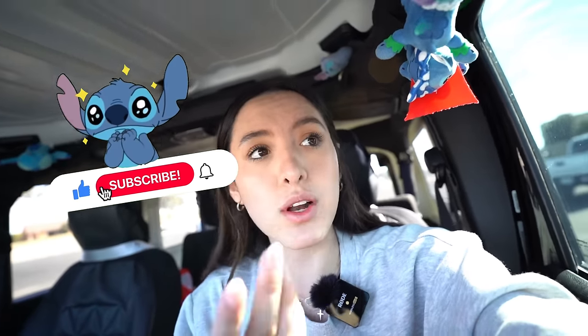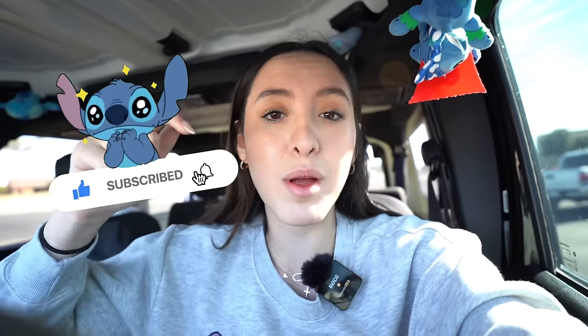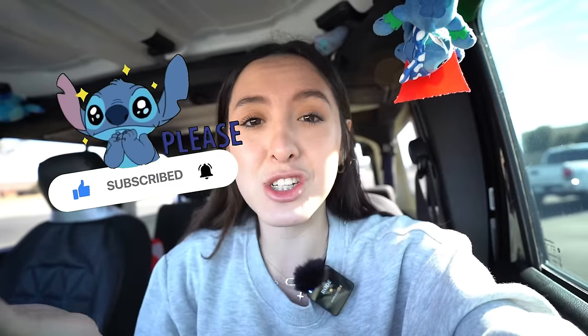We're gonna go stitch hunting today, I'm really pumped. If you're new to the channel, hit the subscribe button and come join our ohana. All you have to do is hit the red button and you're part of the stitch squad - we're a family here.